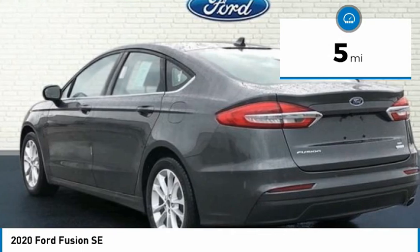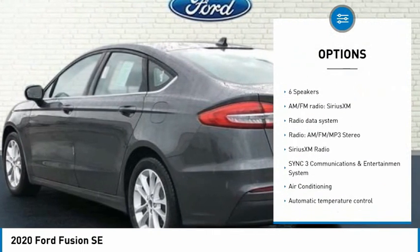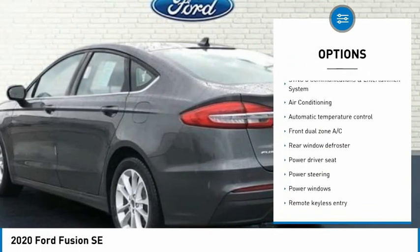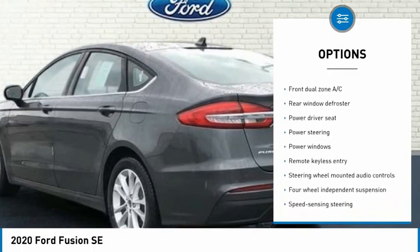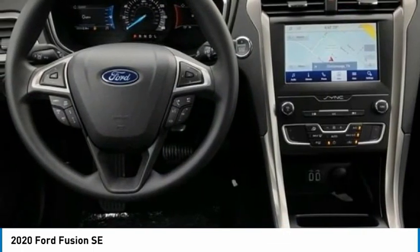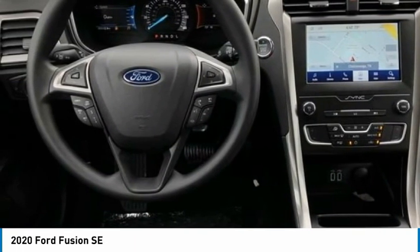Fusion SC 4D Sedan, 1.5L EcoBoost, 6-Speed Automatic, FWD, Magnetic Metallic. Ebony with Cloth Front Bucket Seats. Adaptive Cruise Control with Stop & Go, Cruise Control. Equipment Group 158. Ford Co-Pilot 360 Assist.